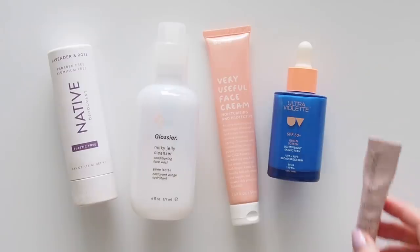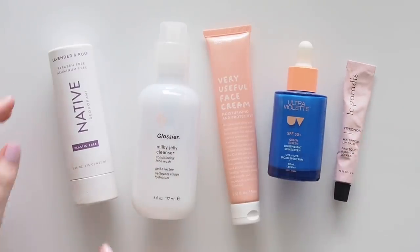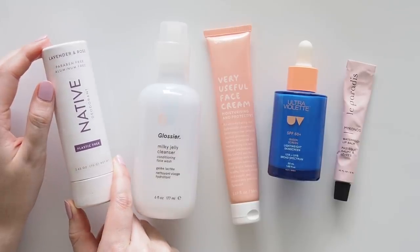After hitting snooze for the fifth time, I get started with some classic tried and tested skincare steps — nothing that new here, just products I always enjoy. I start with deodorant and let it dry while I do the rest of my skincare.